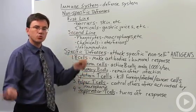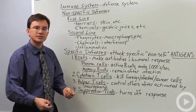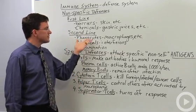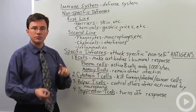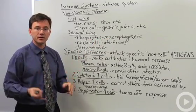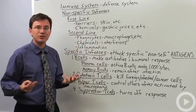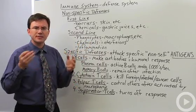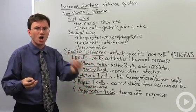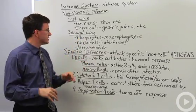A second line of defense is once something has managed to get past those outer barriers — once they're in your blood supply or your tissues — you've got a bunch of cells called phagocytes, which include monocytes that mature into macrophages, neutrophils, and other cells. They go around and just eat anything they don't recognize. Imagine a psychotic group of kindergartners that whenever they saw something they didn't recognize, they'd eat it — that's what they're doing.